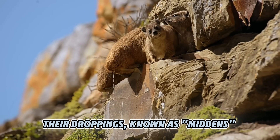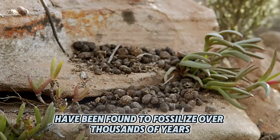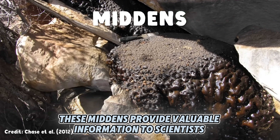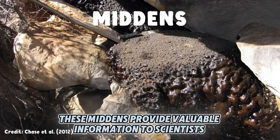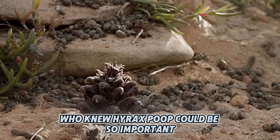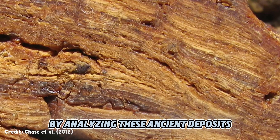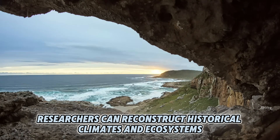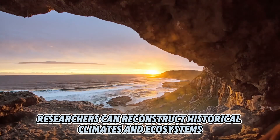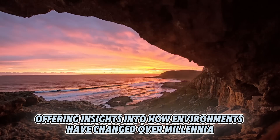Their droppings, known as middens, have been found to fossilize over thousands of years. These middens provide valuable information to scientists studying climate change and vegetation patterns. By analyzing these ancient deposits, researchers can reconstruct historical climates and ecosystems, offering insights into how environments have changed over millennia.